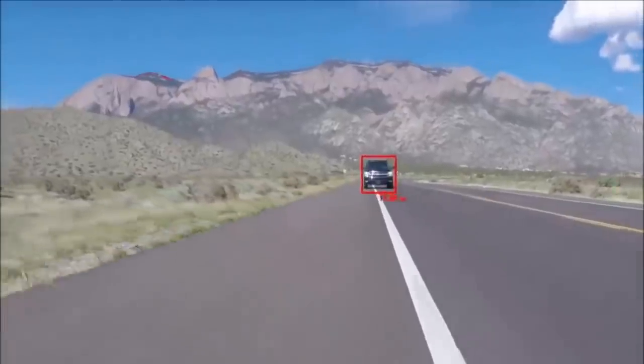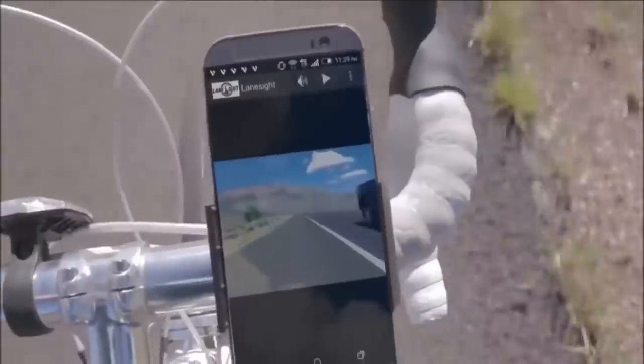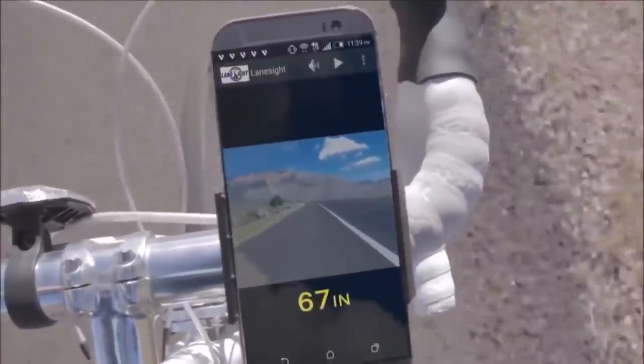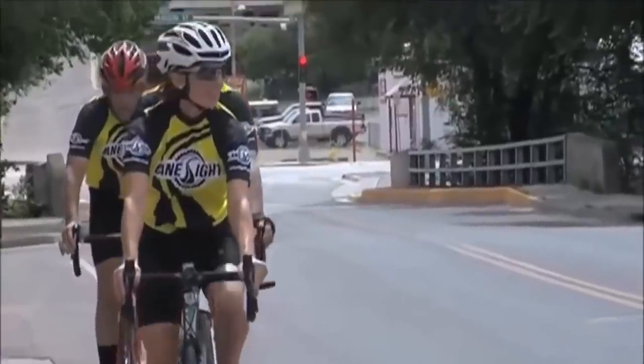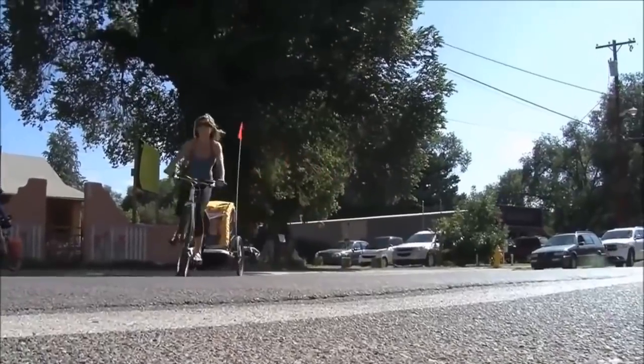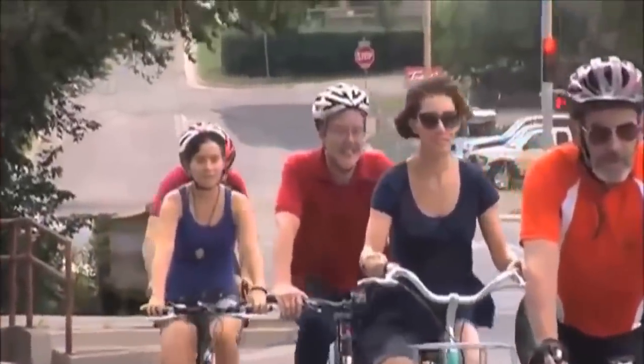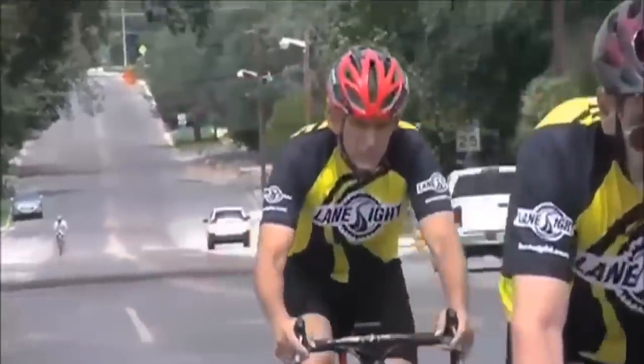If a vehicle gets too close, the rear camera will capture video and save it to your mobile device's memory, along with the lateral distance data in case evidence of an incident should be needed. The LaneSight system improves safety for all cyclists, whether you're training for a competition or out for a fun family ride. With LaneSight, you can enjoy the ride because we've got your back.